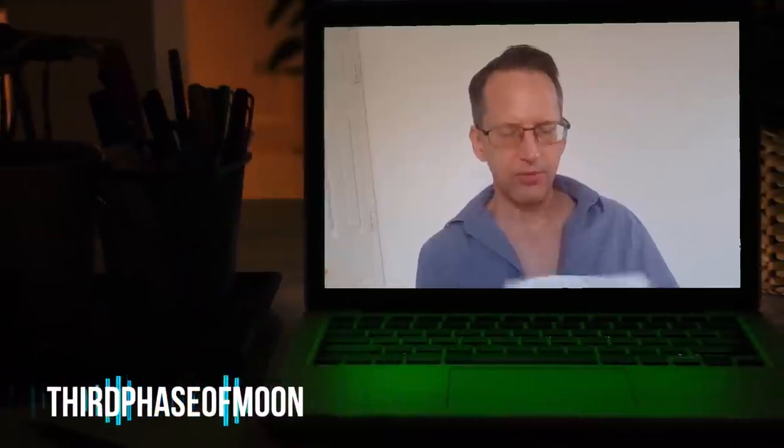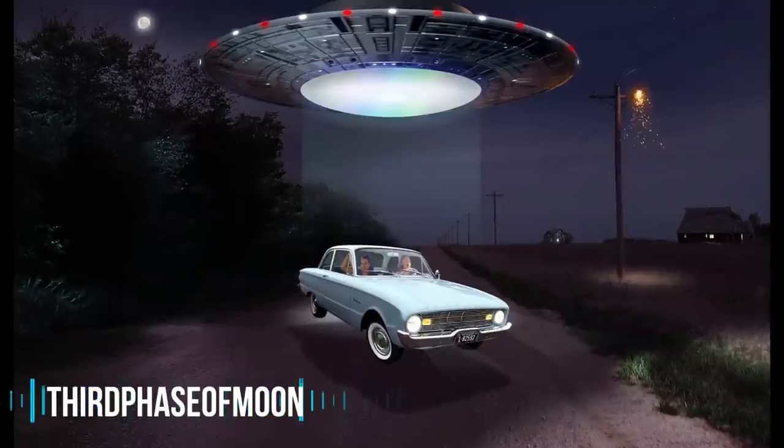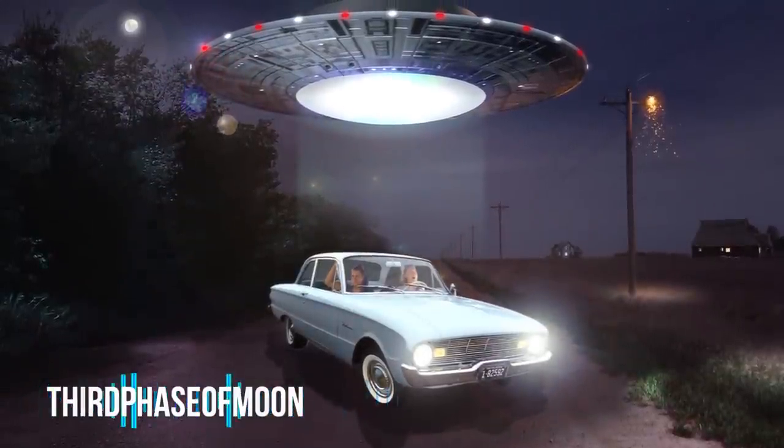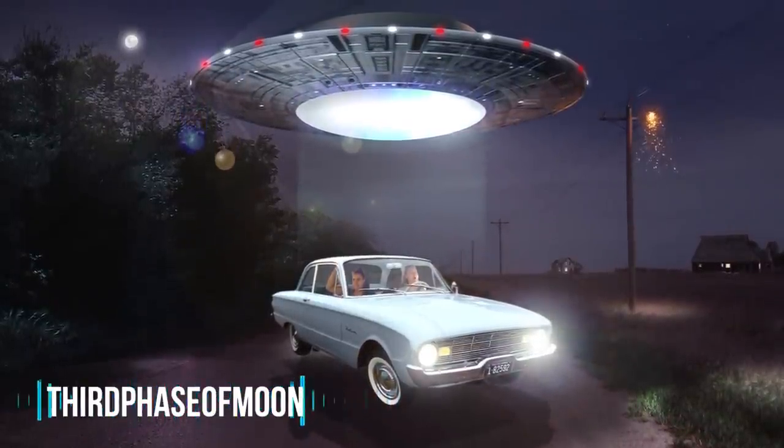We've done a full-color rendering of what this craft actually looks like — another illustration by Tom Bogan. You can see the car being lifted off the ground by about 18 inches. This is another example of a CE2 case where we have physical effects associated with the UFO sighting.